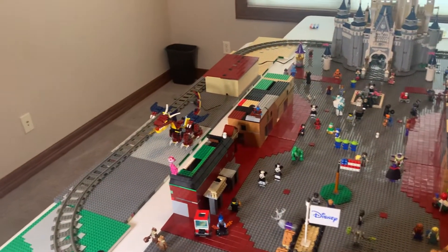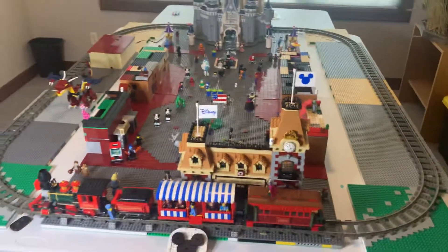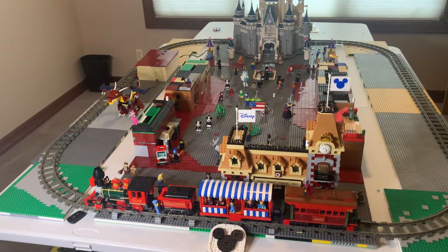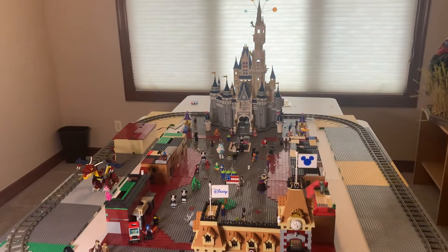I've got lights on the castle which I'll eventually get to plugging in for you guys. That's my WDW Parade prototype for the float. I'll do another video hopefully within the next week covering the little jokes and tidbits I've got on Main Street. Until then, I'll see you real soon!